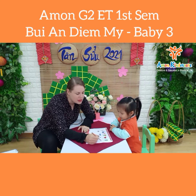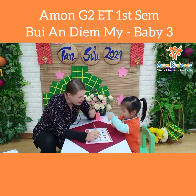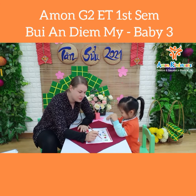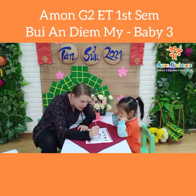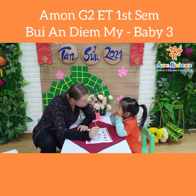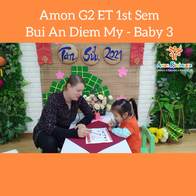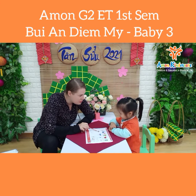Look at this. Is it a bike? Yes. Say yes, it is. Is it a teddy? Is this a teddy? No, it's not. Say no, it's not. Is it a boat? Yes. Is it a yo-yo? No.